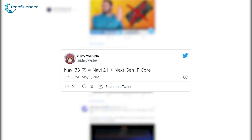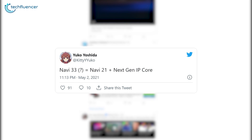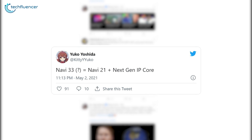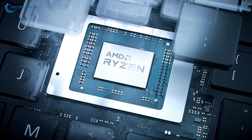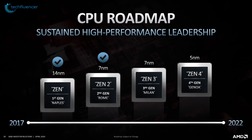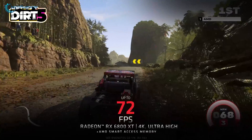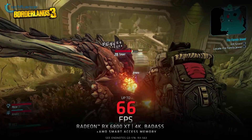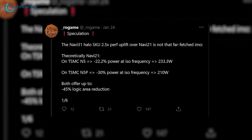According to Twitter leaker Yoko Yoshida, who is known for leaking several big rumors with higher accuracy, RX 7000 series will be implementing a next-gen RDNA 3 architecture that is being referred to as Navi 33. Some unconfirmed rumors also suggest that AMD might take a leap from a 7nm processor to a 5nm one, which means we can expect a performance boost of 2.5 times on the RX 7000 series. This speculation is done by Twitter user Rogame and sounds good to be true.